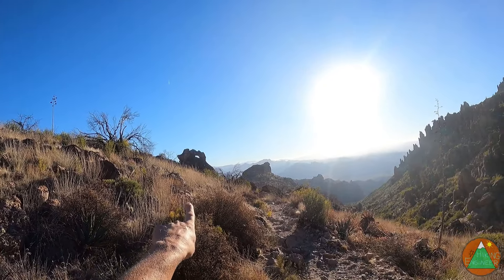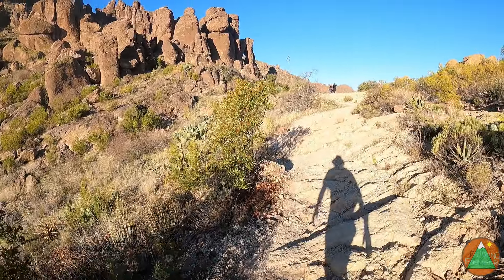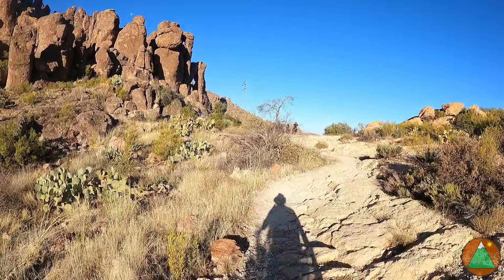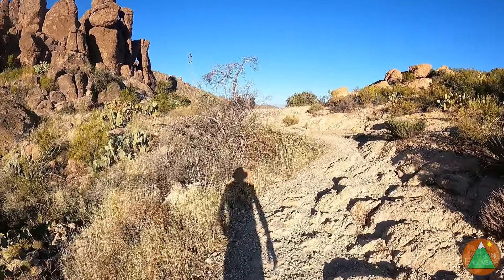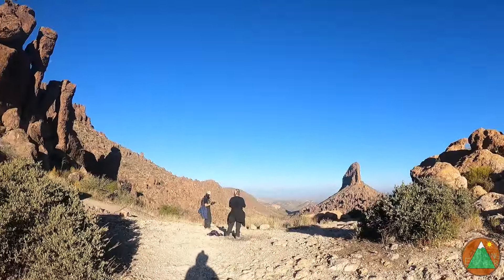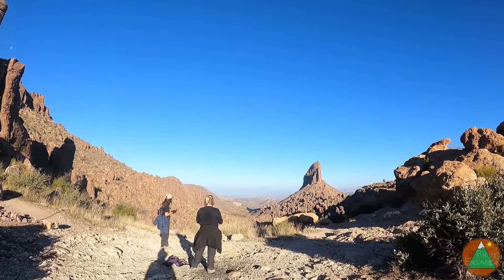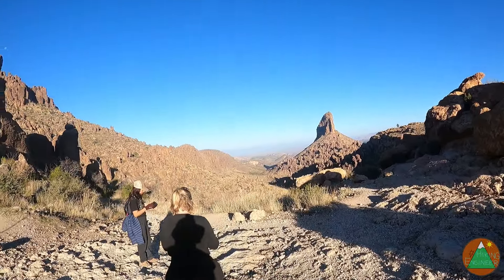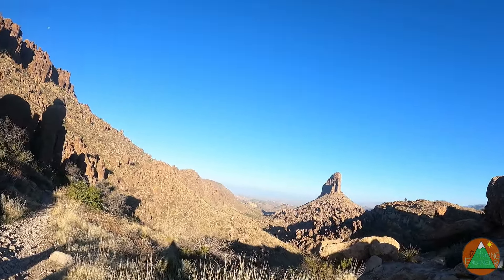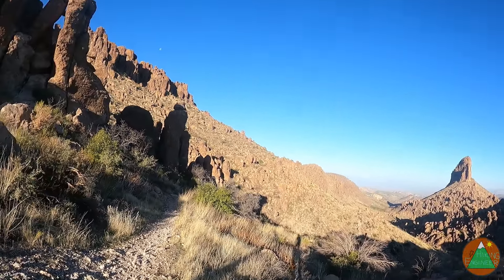We just walked by what I call T-Rex Rock — looks just like a T-Rex head with an eye — and now that means we're at the saddle. So we're done climbing for a little bit. Let me give you the view.